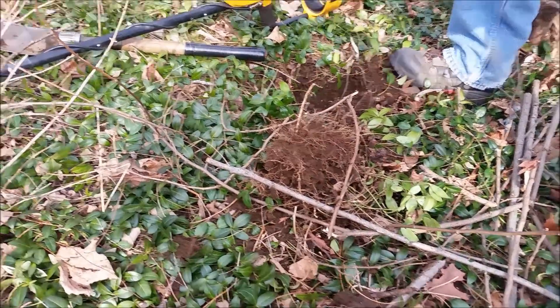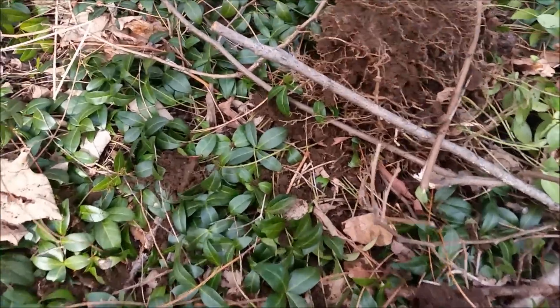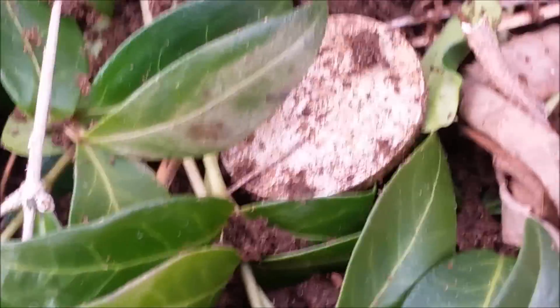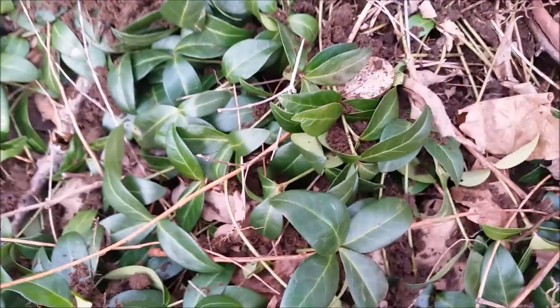All right guys, we're out here in the freezing cold, it's in the 20s, it's January 1st, and I'm here with Chris. The first good find of the day — well we got a couple decent finds but nothing special — but there's a nice silver coin, quarter size, I think.